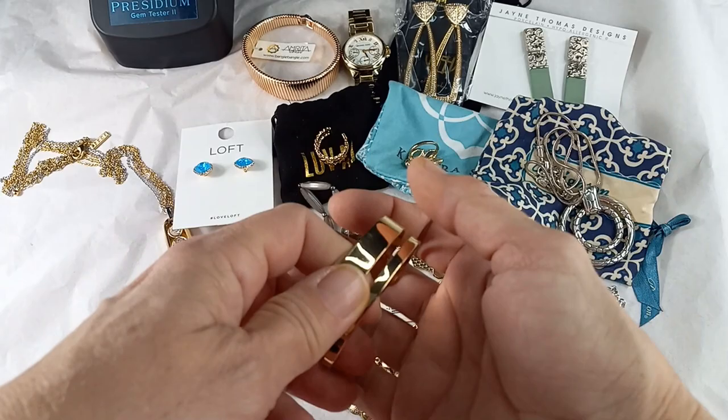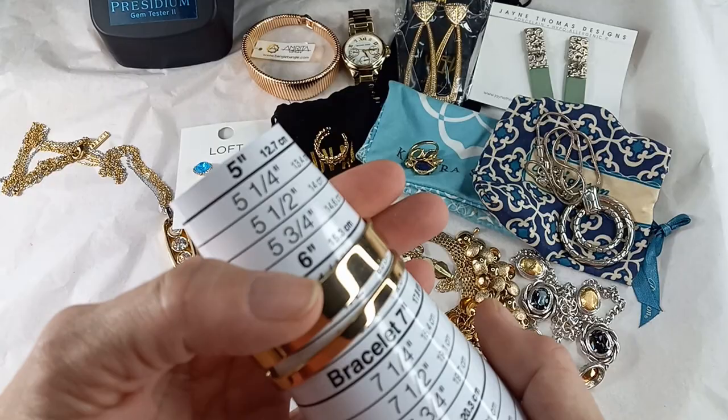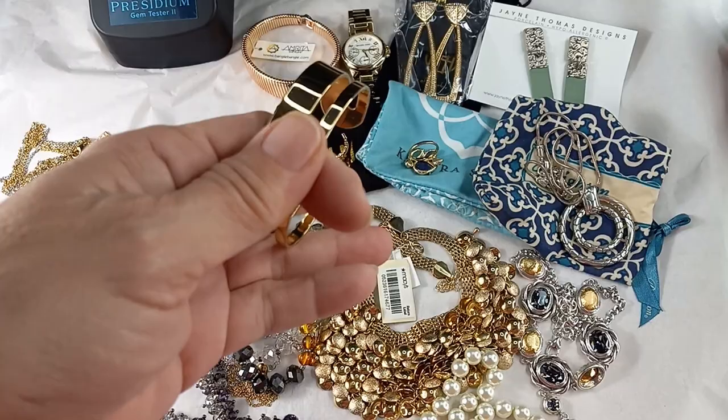Let's start with this — it's a gold tone bangle. It looks like it's in okay condition, a little bit of wear. It might just need a clean up. There is no maker's mark on it. This is pretty small; it fits about a six and a half. Let's do her for eight.